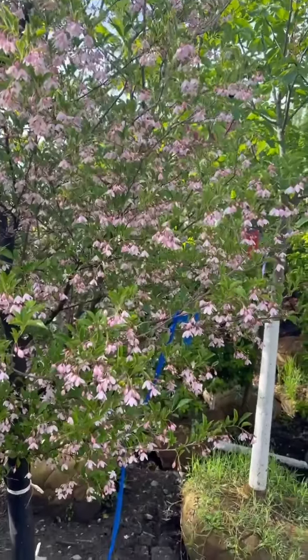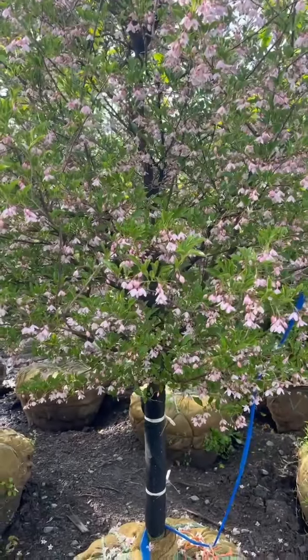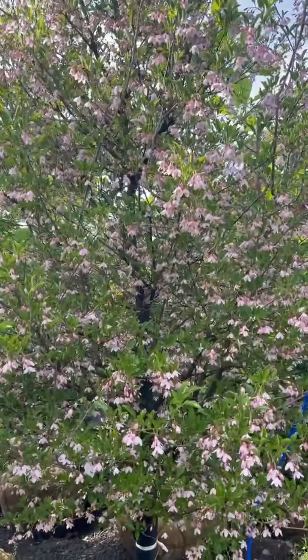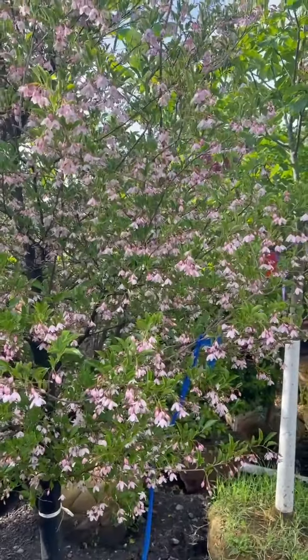Can't you just see this with some Yuki Cherry Blossom Deutzia at the base, totally mirroring this flower? I'm getting a little too carried away here. So — Styrax Japonica Pink Chimes.